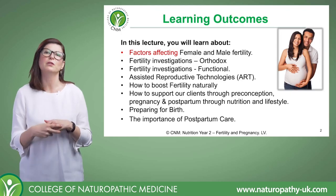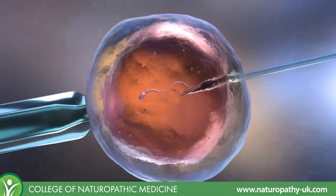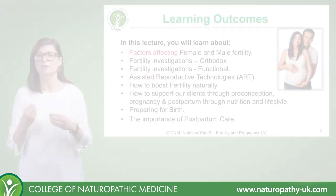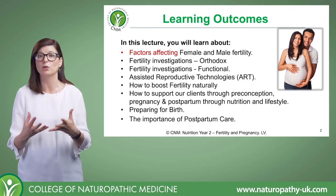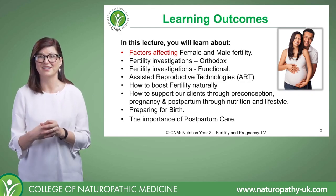We're going to familiarize ourselves with assisted reproductive technologies such as IVF — in-vitro fertilization — or IUI, just so that you understand the actual process of assisted reproductive technologies and how we can support our clients who are undergoing assisted treatment for fertility.